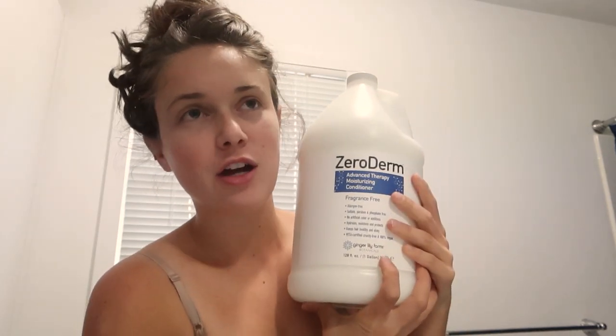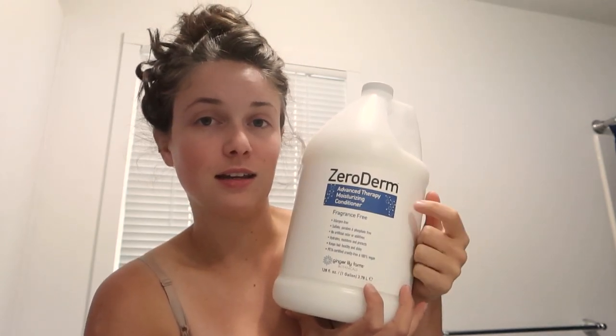I found this Zero Derm Advanced Therapy Moisturizing Conditioner — it's fragrance free, so I can still use conditioner. I've done a lot of research on shampoos and conditioners and this one is pretty good. I buy the big gallon of it and fill little travel-size bottles for when I'm on the road so I don't have to carry a gallon of conditioner with me. I'll use either the CeraVe or the conditioner as a body wash too, whatever I have on hand. I struggled with this for years, so make sure you read the ingredients and not just the label that says fragrance free — because sometimes they lie.